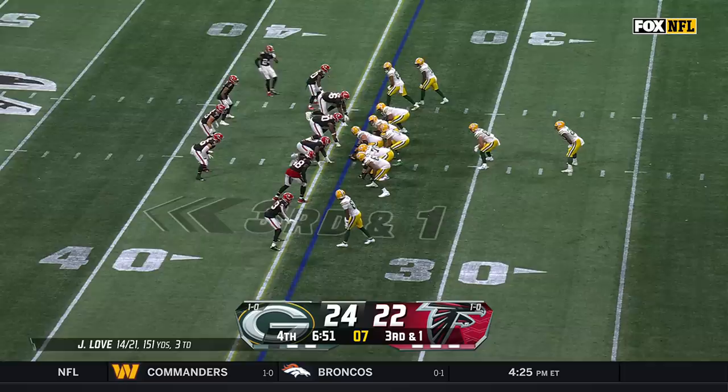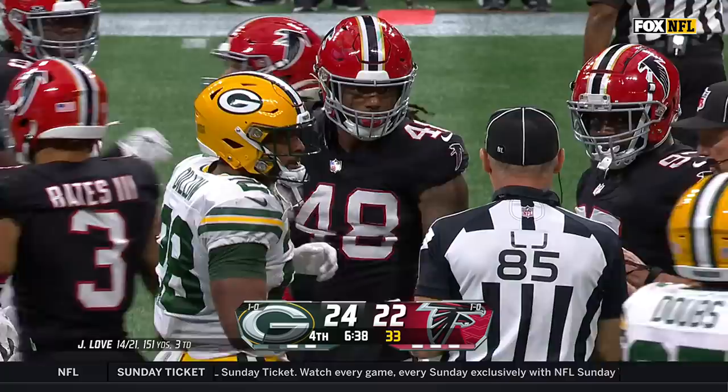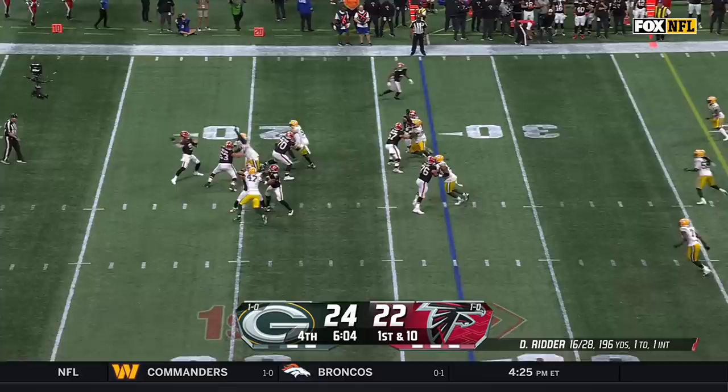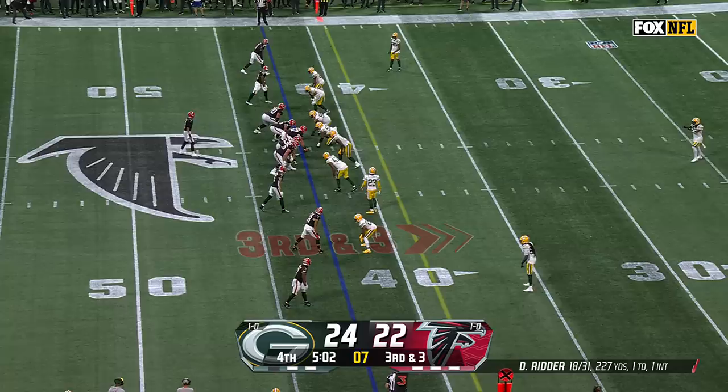Love handing it off to Dillon — needed to get to the 35, may have been caught just short. Fake for Robinson — Ritter to London, dragged down by Alexander at midfield. A 23-yard connection.